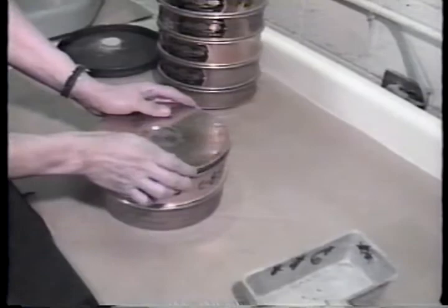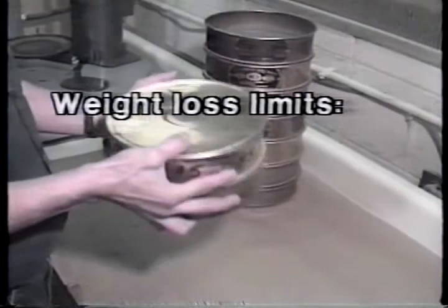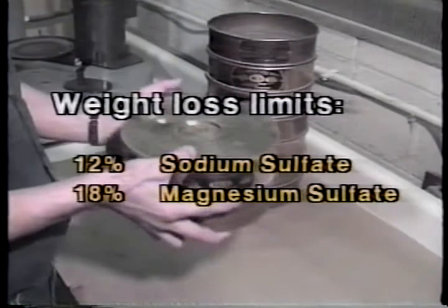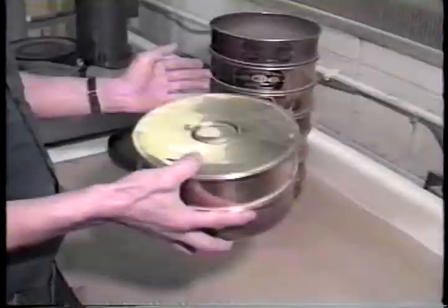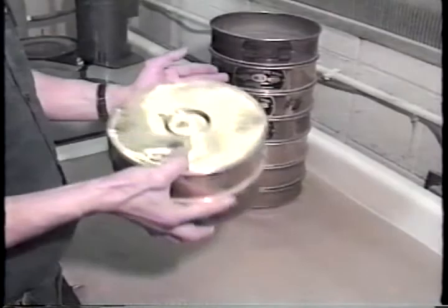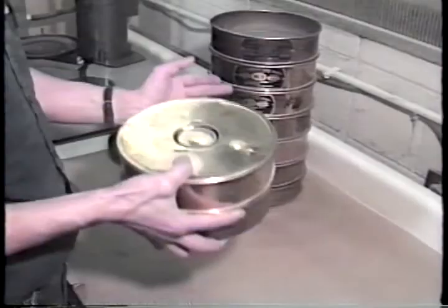Weight loss limits for coarse aggregates, which are the primary concerns for freeze-thaw durability, are 12% if sodium sulfate is used and 18% if magnesium sulfate is used. You should be aware that this test is an overall indication of the soundness of aggregates — it doesn't necessarily reflect the same processes which occur during freezing. The test results for a given aggregate may not be reflective of its actual performance in the field.